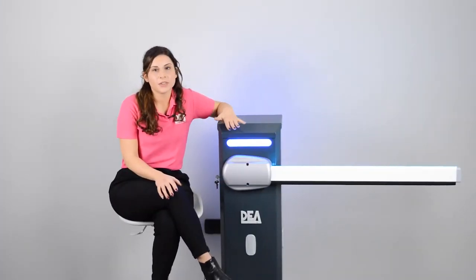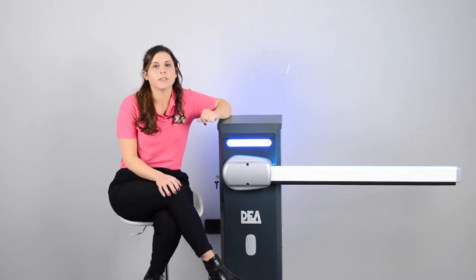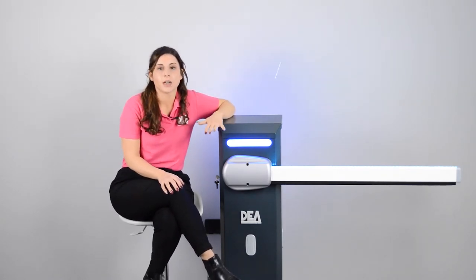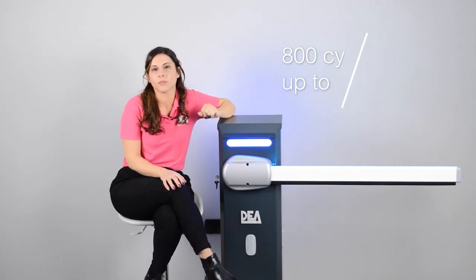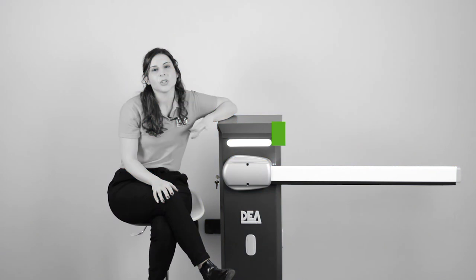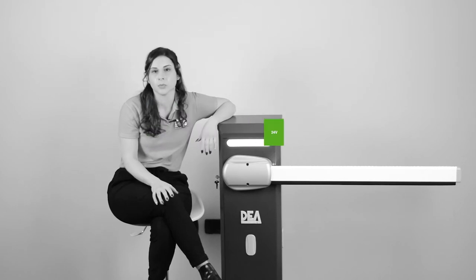The Pass-End Barrier is perfect for semi-intensive use and it can reach a total of 800 cycles per day with a maximum arm length of 5 meters. It's available in a 24-volt version with encoder that guarantees greater control and safety during movement.